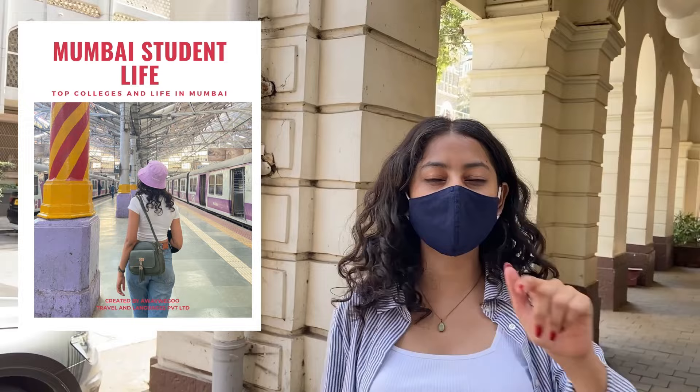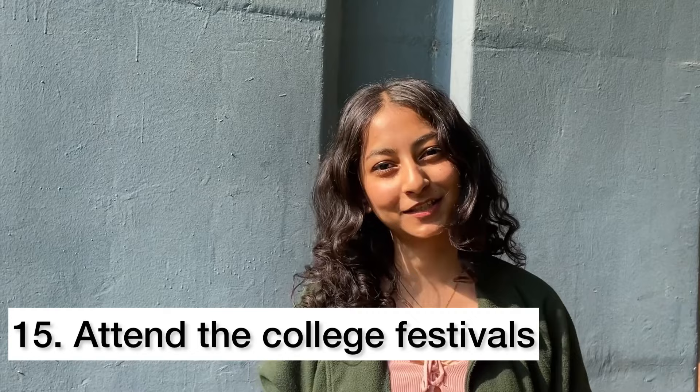As a student in Mumbai, one thing to do is to attend the college festivals. The ones we recommend are Malhaar and Kaleidoscope.